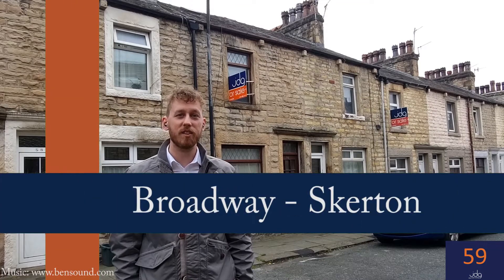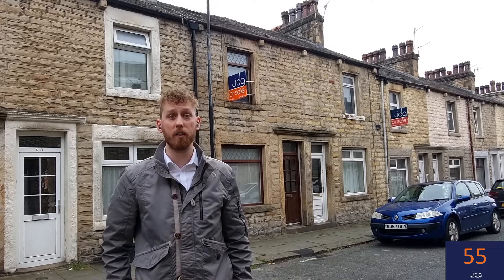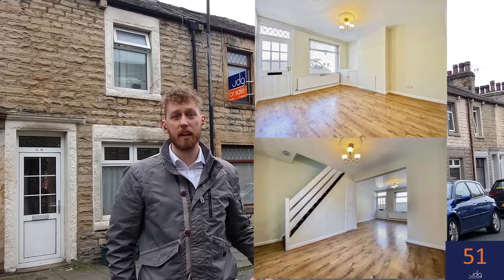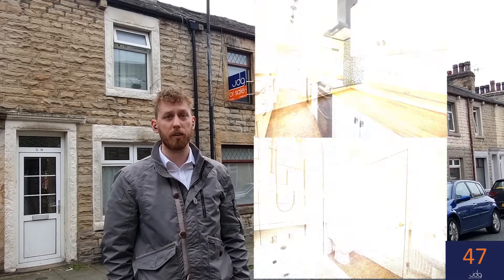Hello, it's Josh here from JDG Estate Agents, and today's 60-second property investment video comes from Broadway in the Skirtown area of Lancaster. This two-bedroom property you can see just behind me has an attic room, two bedrooms, along with a modernised kitchen and contemporary bathroom.